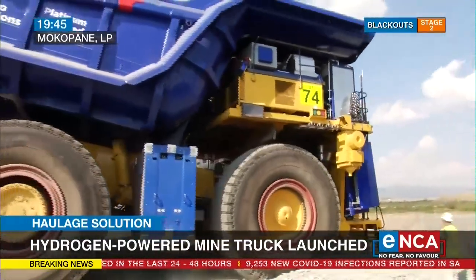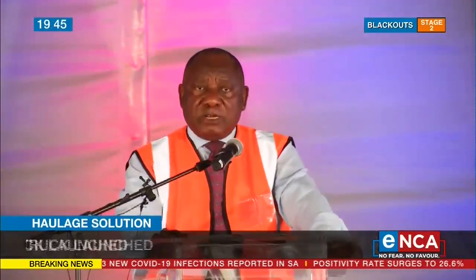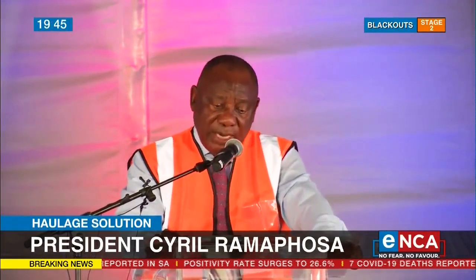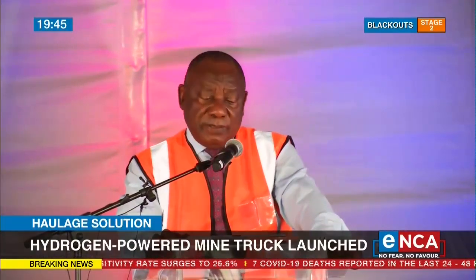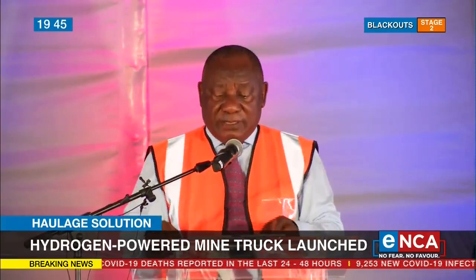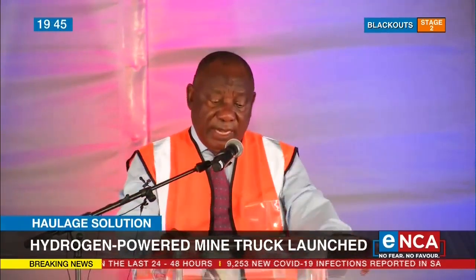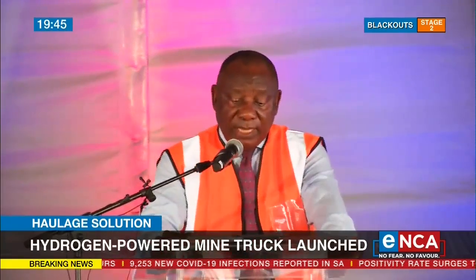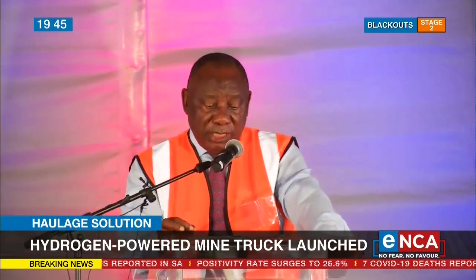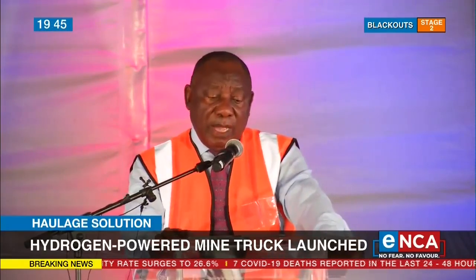The mining industry has been at the forefront of technological advancement in response to the ever-evolving nature of its operations. Yet even as the technology changed, even as machines have gotten bigger and better, one thing has remained the same: mine load haulage has been powered by fossil fuels. Until now.